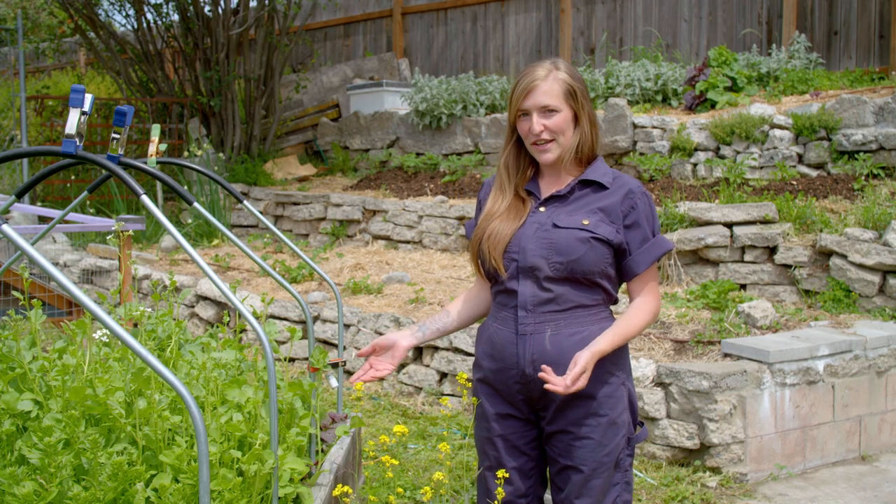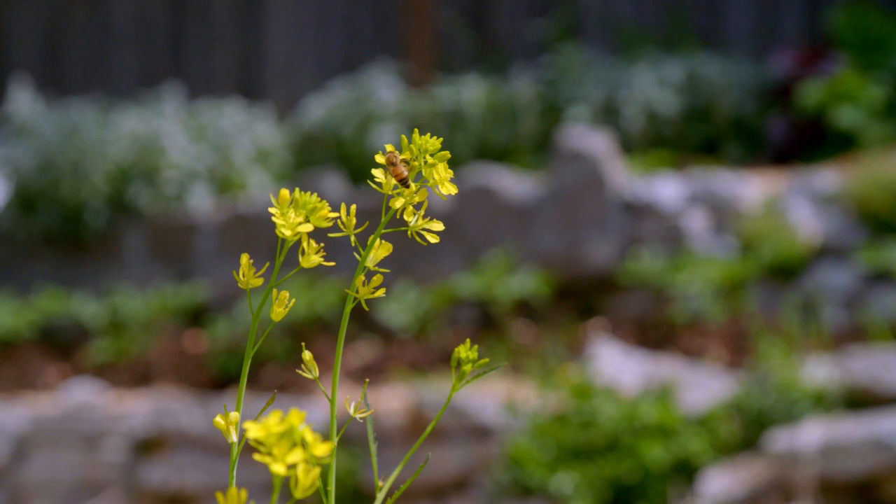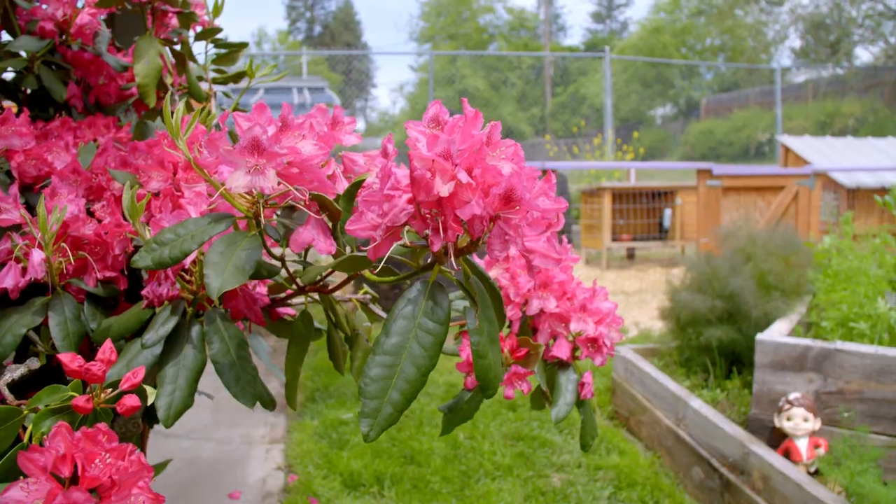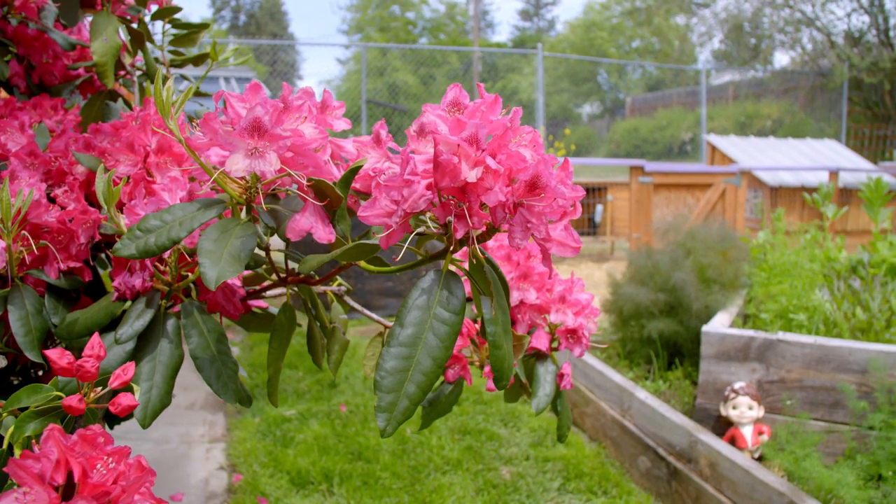However, when you grow in your garden you are growing for a wide variety of pollinators. So if you want a wide variety of pollinators, you should grow different levels of plants — that means growing things that are varying heights.